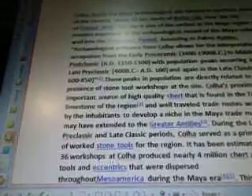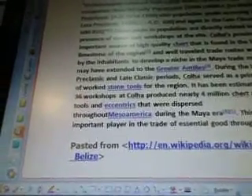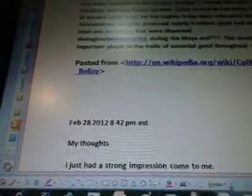So they had trade routes that they walked on to get from one place to another. During the late pre-classic and late classic periods, Colha served as a primary supplier of worked stone tools for the region — so they would walk to this one place to look for stone tools for their whole area. It has been estimated that the 36 workshops at Colha produced nearly 4 million chert and obsidian tools and eccentrics that were dispersed throughout Mesoamerica during the Maya era, making it an important player in the trade of essential goods throughout the era.